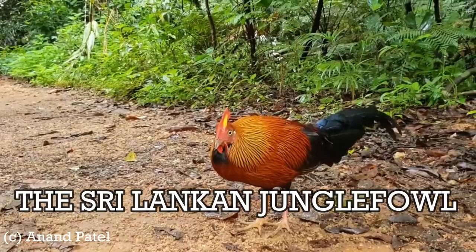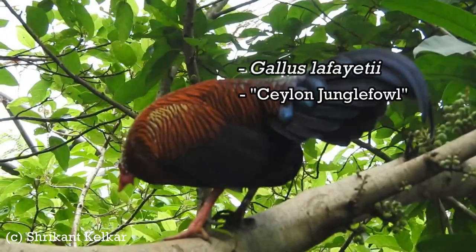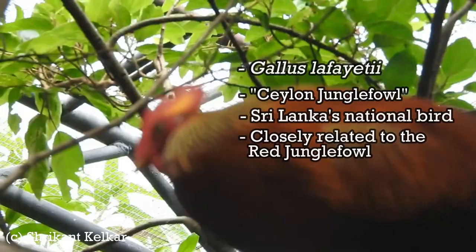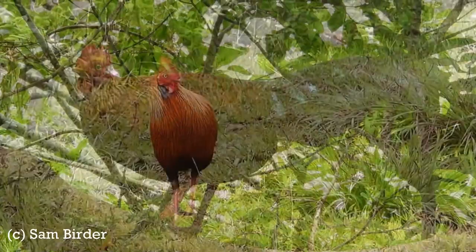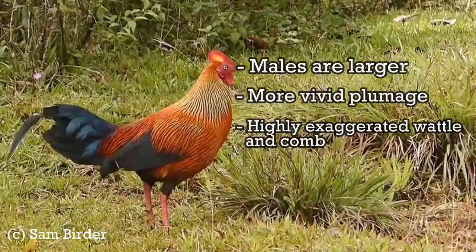The Sri Lankan jungle fowl, or Gallus lafayettii, also known during the colonial era as the Ceylon jungle fowl, is endemic to Sri Lanka, where it is the national bird. It is closely related to the red jungle fowl, the wild jungle fowl from which the chicken was domesticated. As with other jungle fowl, the Sri Lankan jungle fowl is strongly sexually dimorphic. The male is much larger than the female, with more vivid plumage and a highly exaggerated wattle and comb.